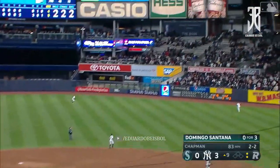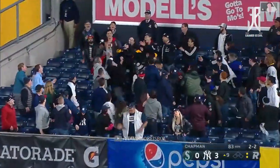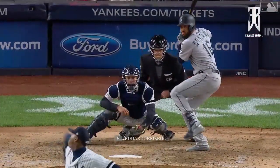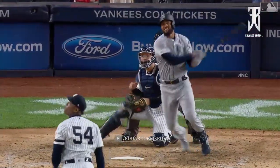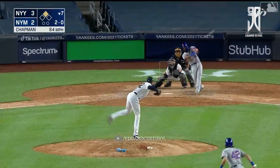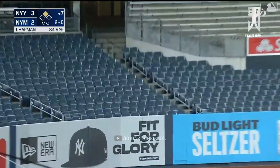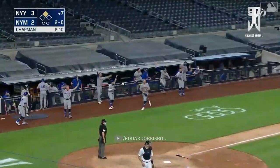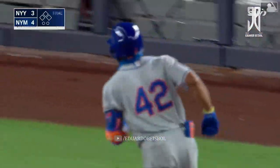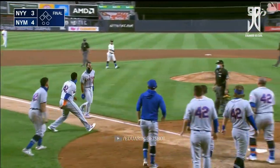Breaking ball. Hit well. Right field. Deep. Gone. Home run, Domingo Santana. It's middle middle. And Rosario clocks one deep left field. Back goes Gardner at the wall. It's out of here. Ahmed Rosario gives the Mets the win in the bottom of the seventh. And the Mets sweep the doubleheader from the Yankees as they win the nightcap.